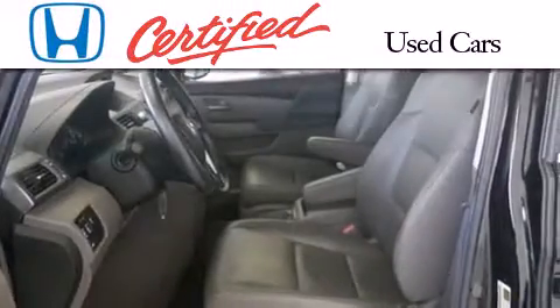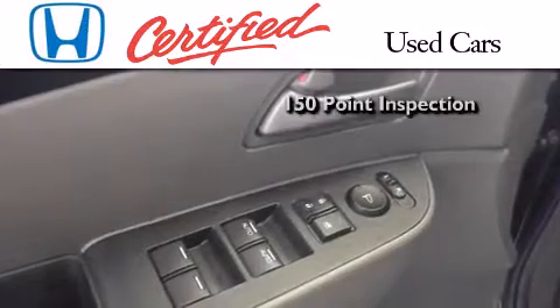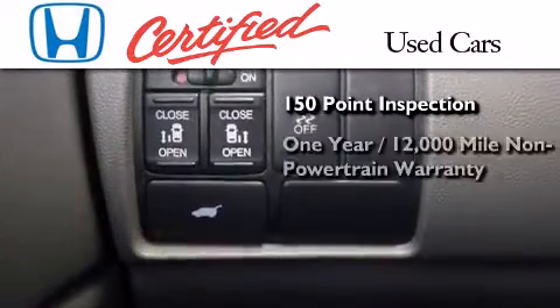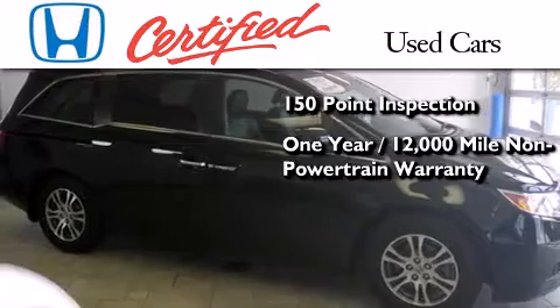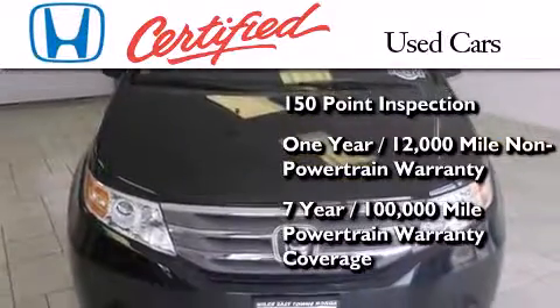In addition to the innovative engineering and quality manufacturing that is part of every Honda, this certified Honda includes an exhaustive 150-point mechanical and appearance inspection, an additional 1-year or 12,000 miles of non-powertrain equipment warranty coverage on top of what is left on the original new car warranty, and seven years or 100,000 miles of powertrain warranty coverage.